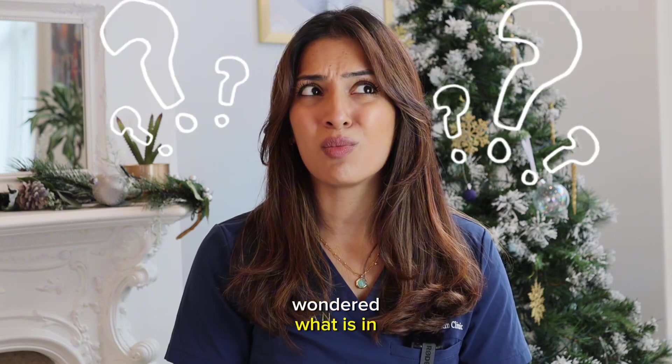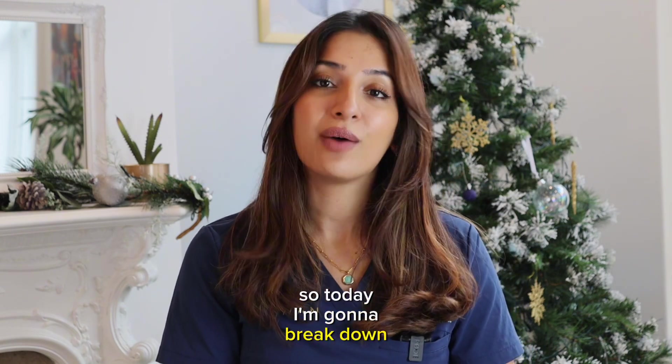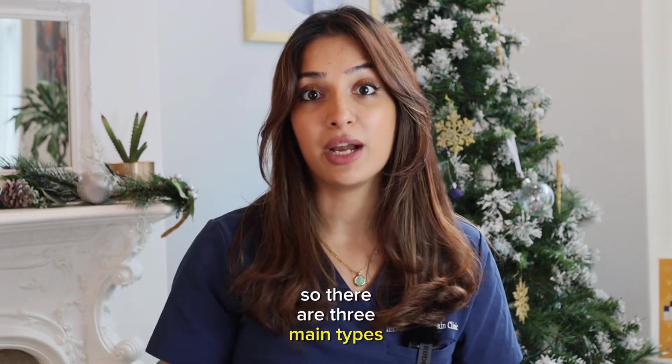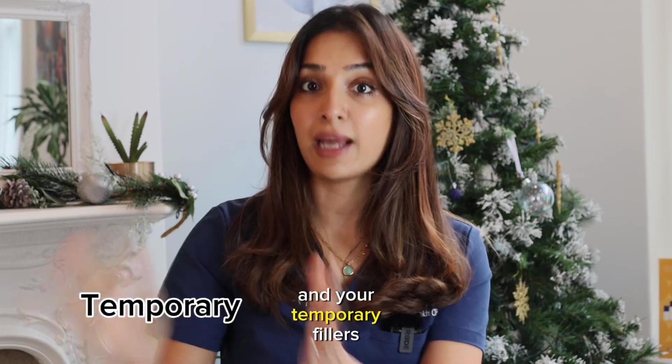Have you ever wondered what is in your dermal filler? Today I'm going to break down all the different types of filler, the one most commonly used, and the safest. There are three main types: permanent fillers, semi-permanent fillers, and temporary fillers.